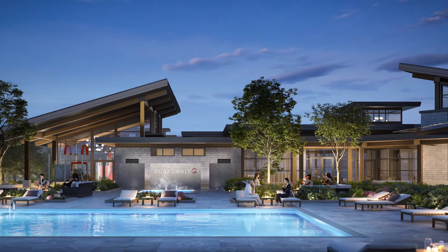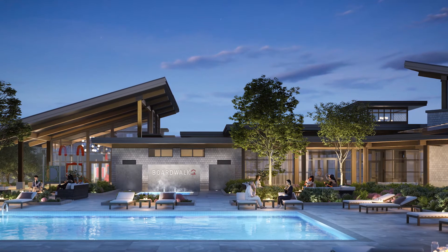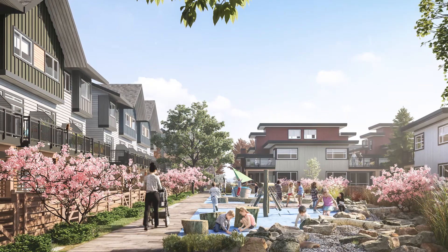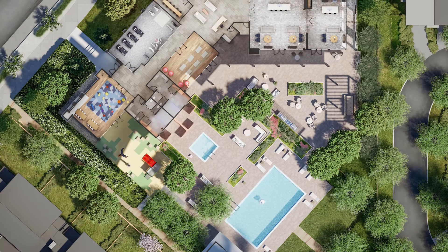All homeowners at BoardWalk will have exclusive access to our BoardWalk Amenity Building, a 22,000 square foot facility featuring a fitness center and yoga studio, party rooms, kid zone, a resort-style pool and hot tub, and much, much more.